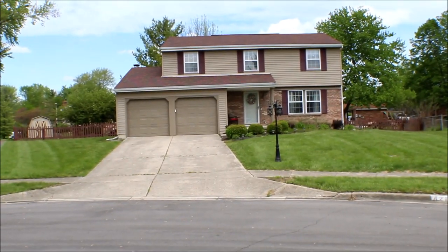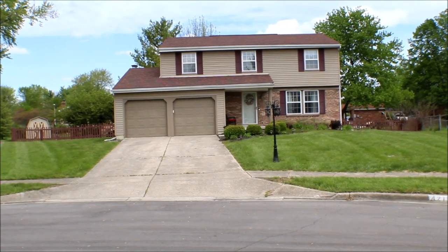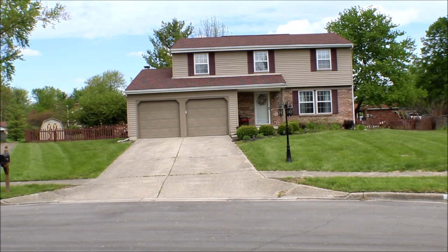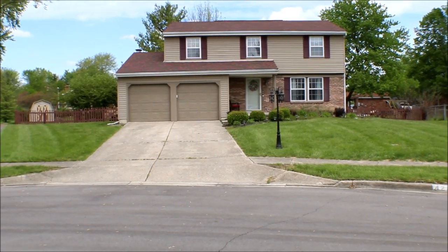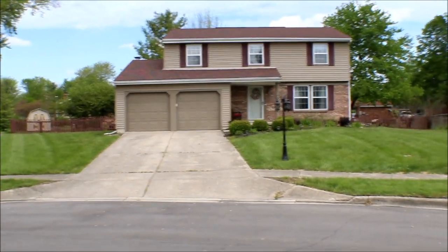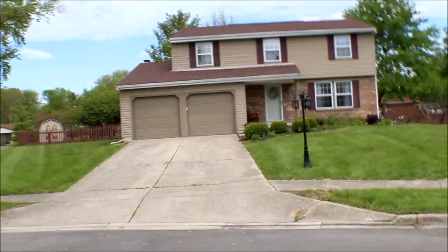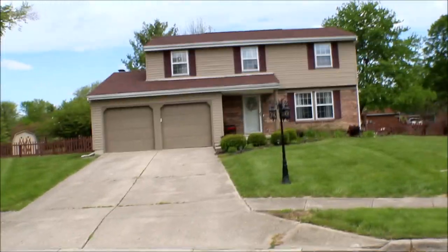Welcome to 4215 Tradewind Court, Englewood, Ohio. You have a four bedroom, two and a half bath, nicely landscaped, two stories — a really well maintained home.